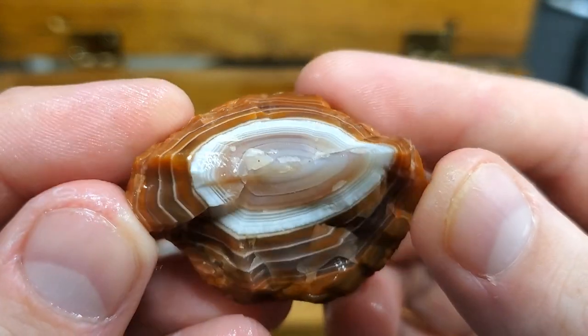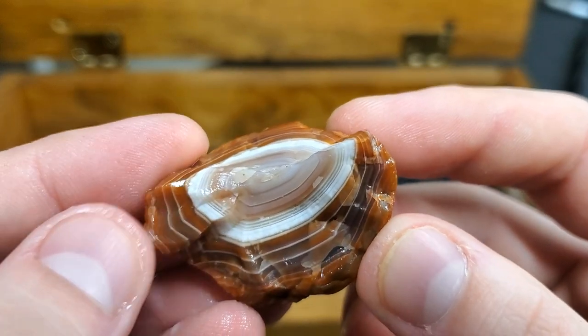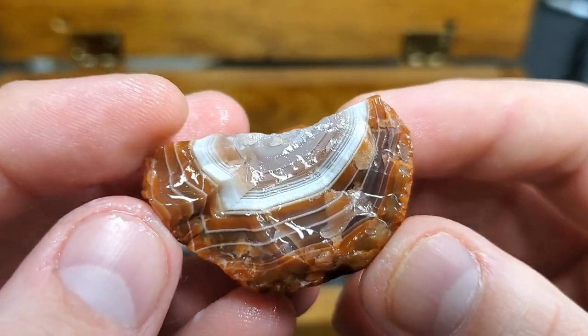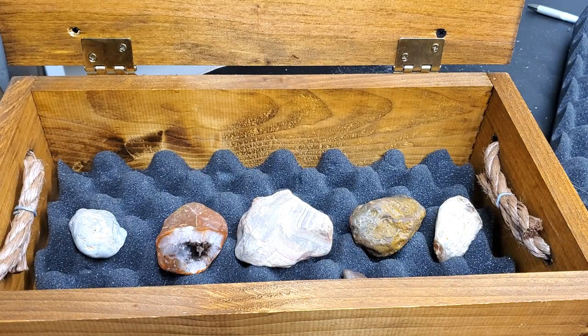That's crazy — gravel road find. Got lucky, it was really close to a fossil. It had a little brachiopod fossil in there, it was really crazy.